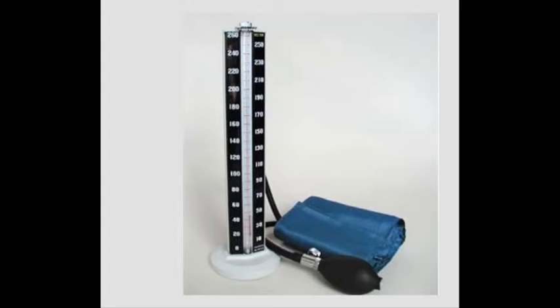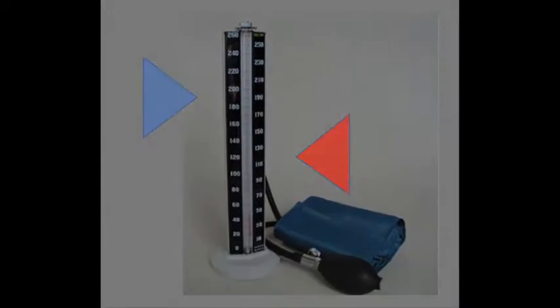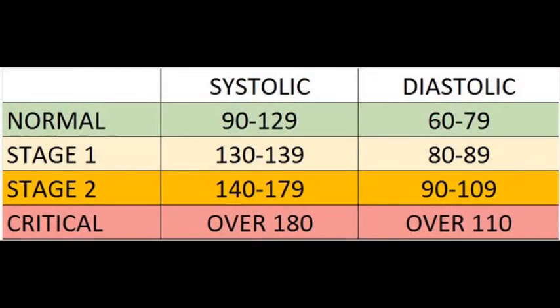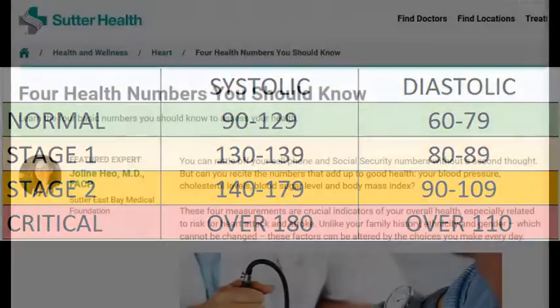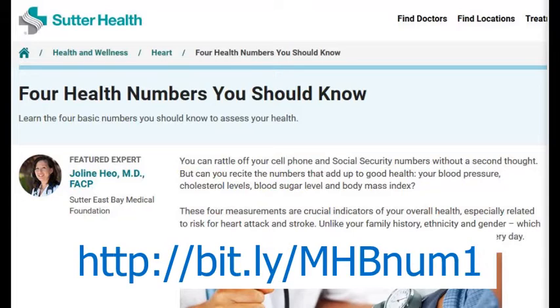Let us start with blood pressure. Like many numbers related to your health, there are no absolutely perfect ones. Everyone is different, and everyone's numbers are a little different. But there are ranges that fall into categories such as normal, moderate, or dangerous. Here is a Sutter Health website that can help you understand some of the numbers that you will hear when you receive test results.